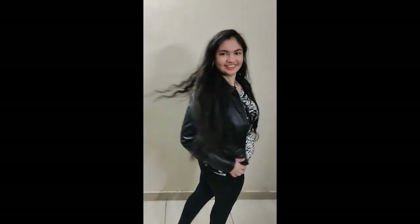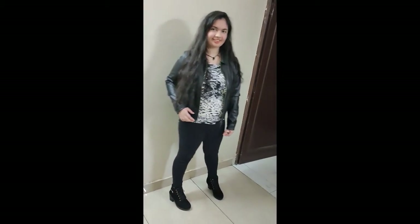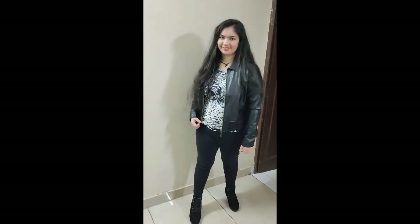The second outfit is similar to the first one, but I have skinny tight black jeans with it, along with open hair, boots, and a leather jacket. Overall, it's a great party look.